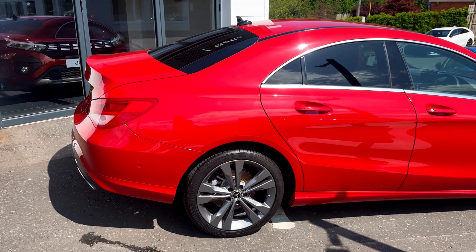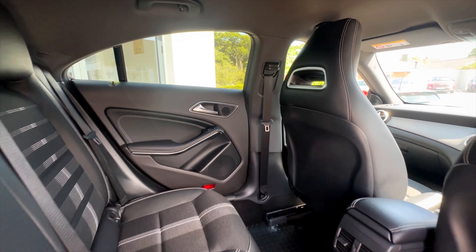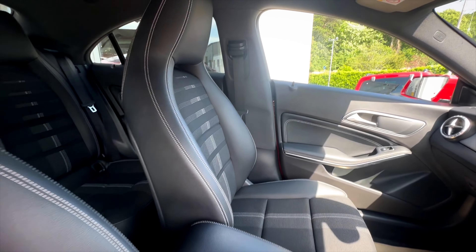This car comes with a range of different features including automatic lights and wipers, cruise control with speed limiter, smartphone integration with Apple CarPlay and Android Auto, and electrically adjustable and heated door mirrors. These are also folding.